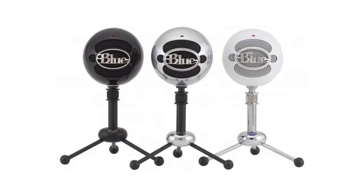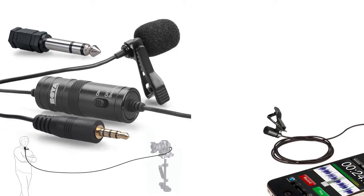This is me testing the Blue Microphone Snowball Ice using Audacity for noise reduction. Now I'm testing the Boya Lavalier with noise reduction using Audacity. By the way, the Boya Lavalier comes with a nice pouch.